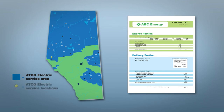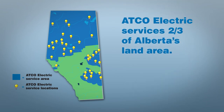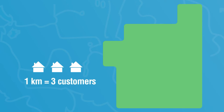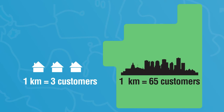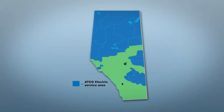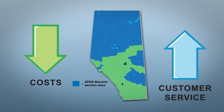In Alberta, utility providers are assigned service areas, and all customers living in the area share the cost of maintaining the system. In our service area, we have some unique challenges. ATCO Electric services two-thirds of Alberta's land area, but only about 13% of Alberta's population lives here. There are fewer customers to share the cost of maintaining a large system. On average, one kilometer of distribution line serves three customers. In densely populated urban centers like Edmonton and Calgary, one kilometer of line serves about 65 customers. Even though our service area presents some challenges, we have a continuous focus on saving money for customers by reducing our costs while still providing top-notch service.